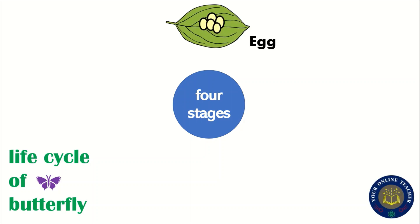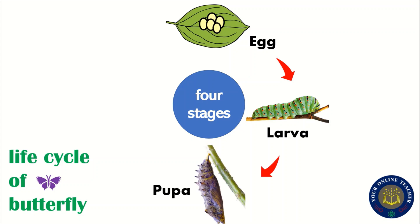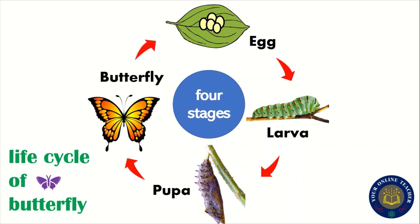The first stage is the egg. After that, the second stage is the larva. The third stage is the pupa. And then the last stage is the butterfly — the adult stage. Today we are going to see the growth of the butterfly and how it takes place.